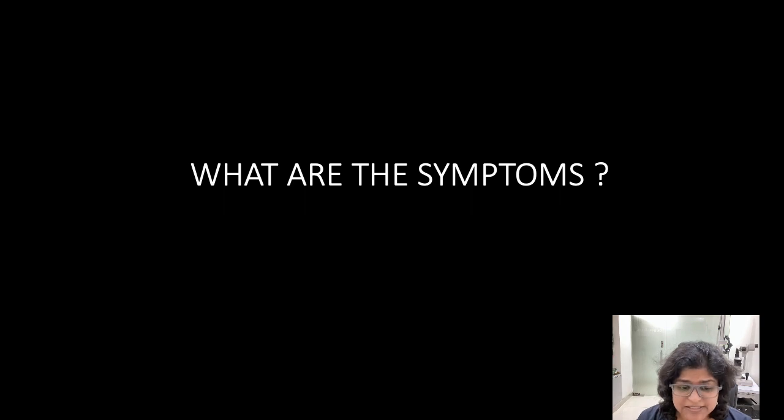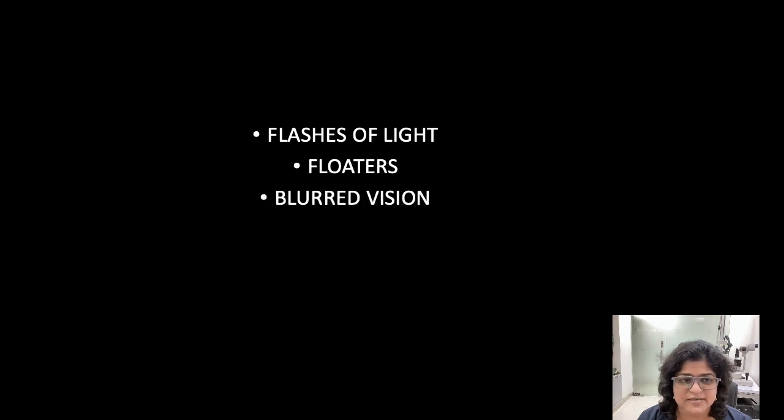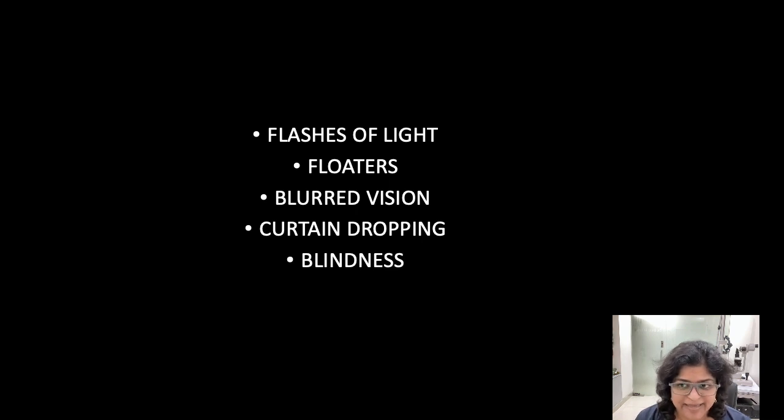What are the symptoms of retinal detachment? Flashes of light, floaters, blurred vision, a curtain dropping sensation, and finally blindness. All these are experienced at different stages of retinal detachment.